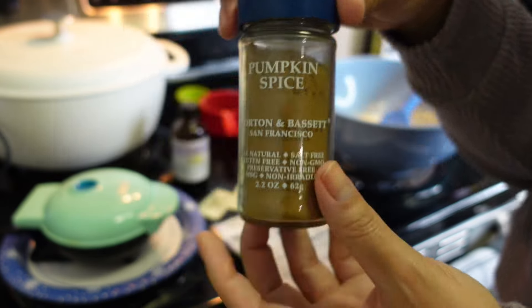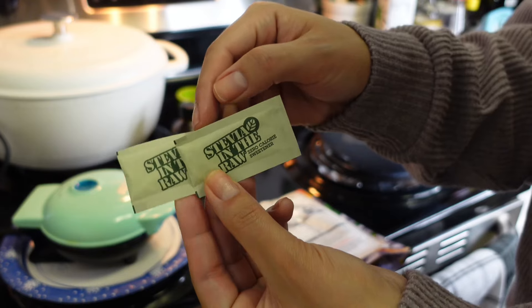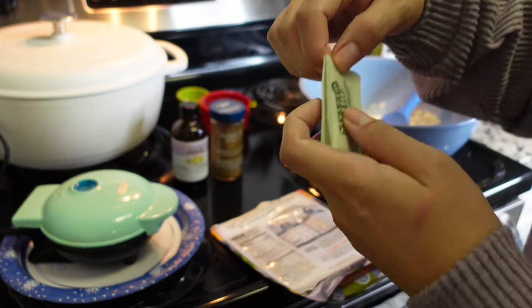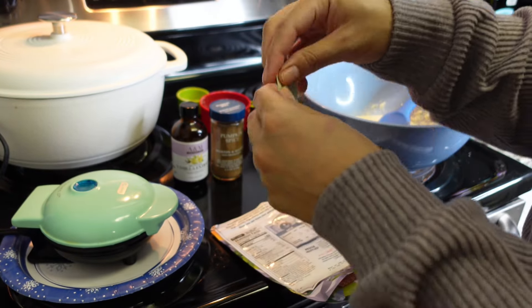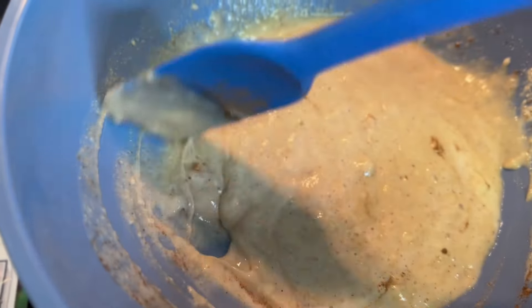Pumpkin spice — it just felt like pumpkin spice. We're still technically in fall and I'm just feeling it. Usually I'll do cinnamon, but I'm feeling pumpkin spice. And I always add stevia to my pancake or waffle mix because I like it to be sweet.